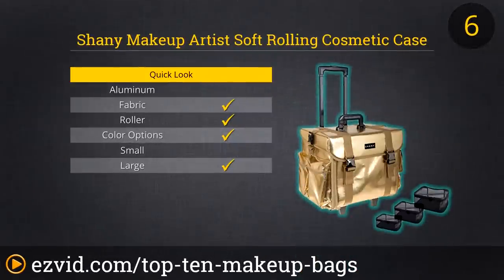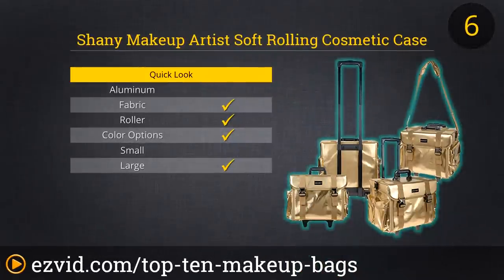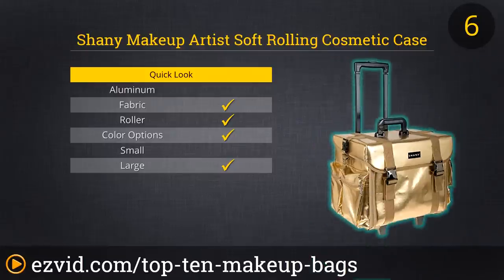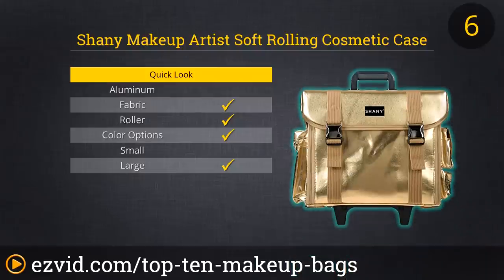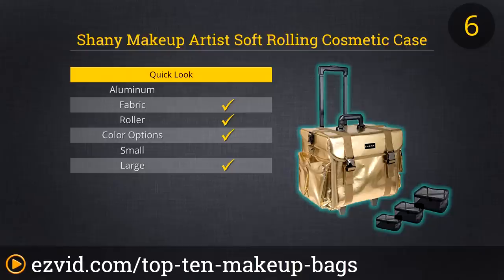The Soft Rolling Trolley Cosmetic Case takes number 6 on our list and is perfect for the makeup artist or fanatic. This case looks more like a suitcase and it's offered in 8 different colors. It's weatherproof, its trays are dust and liquid proof, and it has 6 removable plastic drawers which grants you easy access and it's easy to clean. It comes with a removable clear vinyl brush holder, 4 zipped areas, and a free set of mesh carrying bags to help you and your makeup get even more organized.